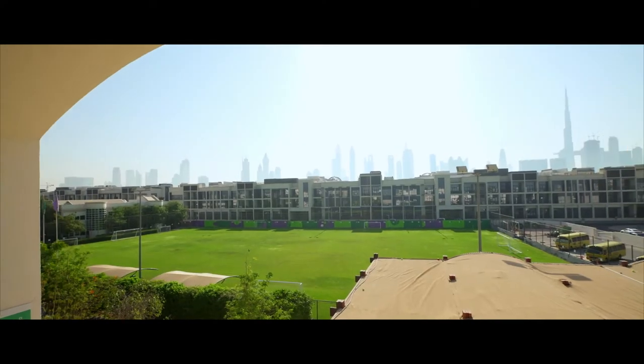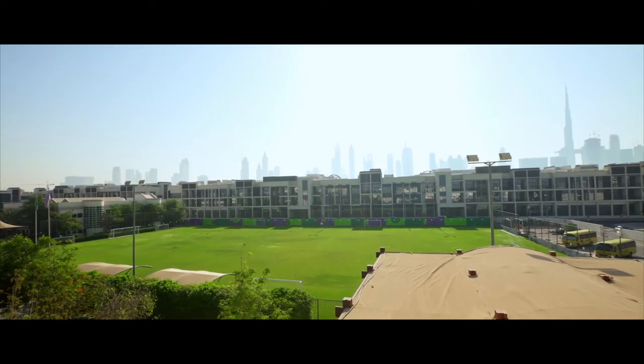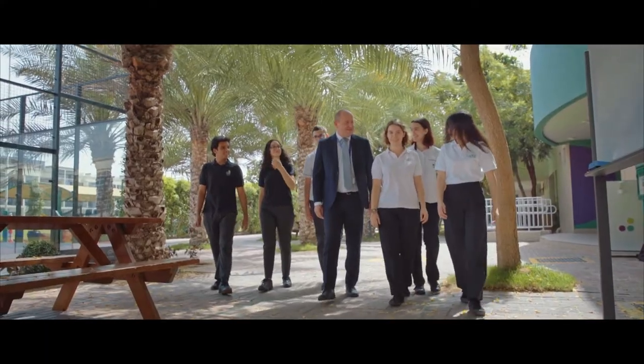Welcome to Jameera Baccalaureate School. My name is Richard Drew and I'm the proud principal here at JBS. JBS sits at the heart of Jameera, very close to the Burj Khalifa, and we have over a thousand students in the school. Most of our students are from around the world — in fact we have over 75 different nationalities, as well as teachers who also come from around the world.